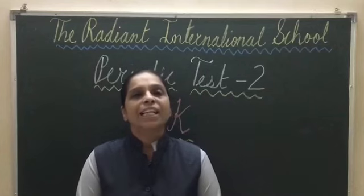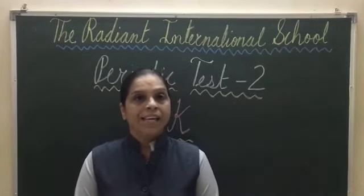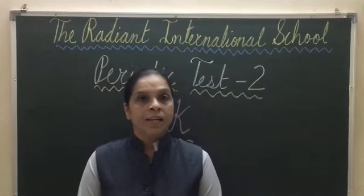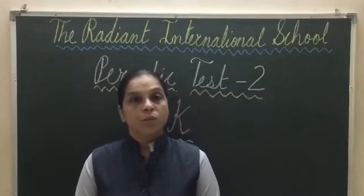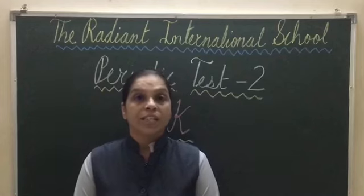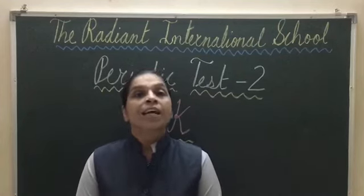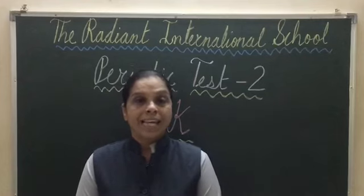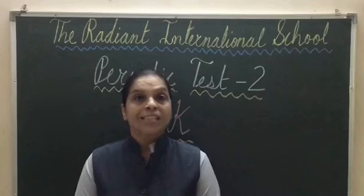Good morning my dear students, hope you all are well. Today is 7th October. So today is your GK Periodic Test 2. First I will give you the information where you have to write your name, division, row number, and then I will read the questions. So let's start.